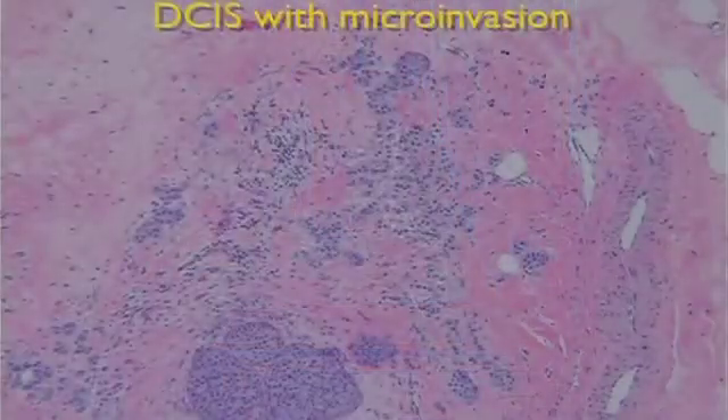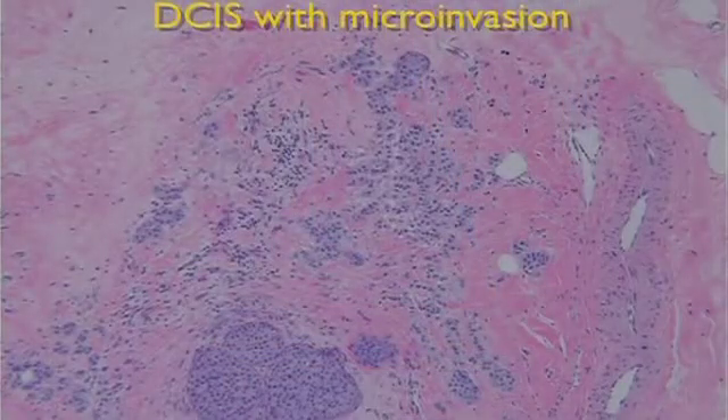So had you done an excision of that, you would have gotten no other cancer and you wouldn't have detected the cancer that made the difference in this patient.